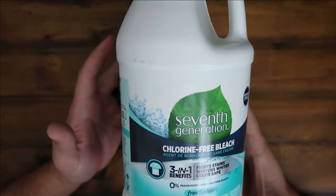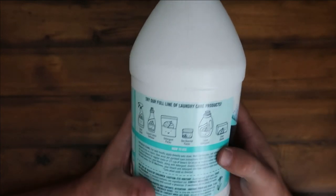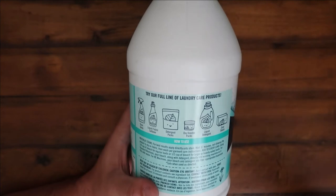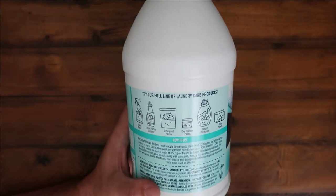There's no harsh smell, so it's got three-in-one benefits: fight stains, whitens whites, and color safe. We use this for general cleaning but also as a detergent if we have whites or something like that. This is also part of their full laundry care line — Seventh Generation makes a handful of other products.